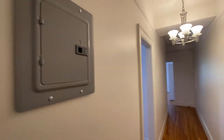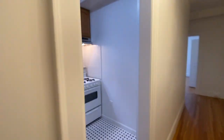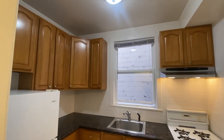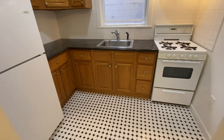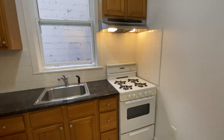As we continue down the hallway, there is the breaker box for the unit. Next we have the kitchen — lots of cabinet space, beautiful wood cabinets, black granite countertops, and a matching black and white tile floor consistent with the bathroom style. There's also a gas stove.